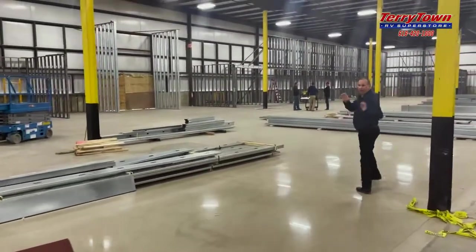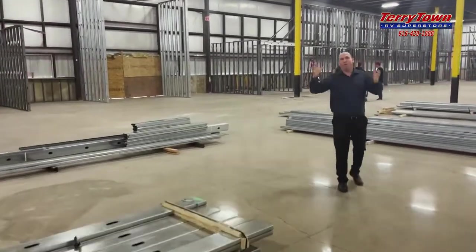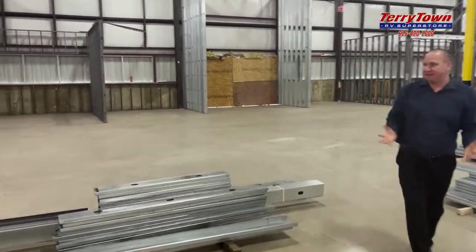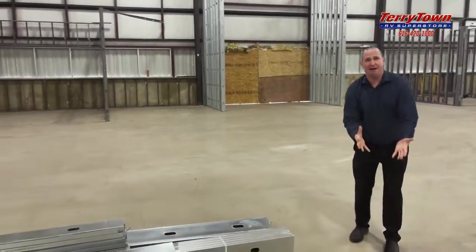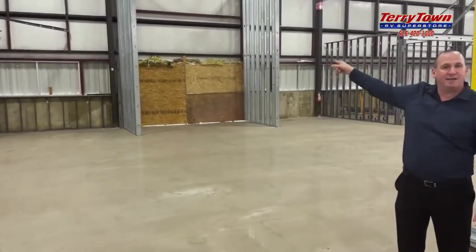One of the things we're going to have at Tarrytown — we've outgrown over all the years, and remember, we're the largest RV dealer in Michigan and have been for 15 years. We're family owned since 1973, but as we've grown, we've run out of parking. Through those doors right there, on the other side, it's going to be parking.